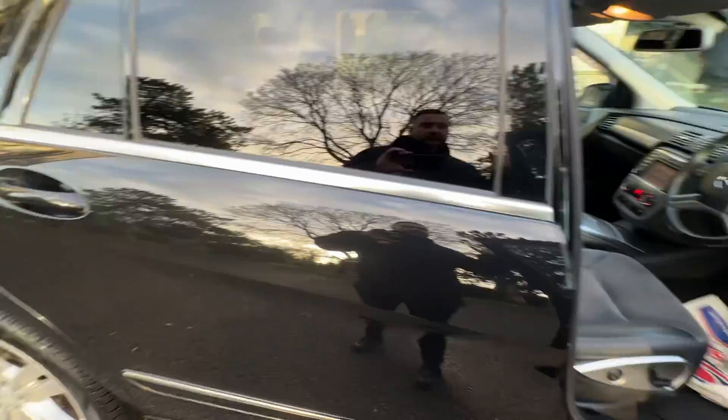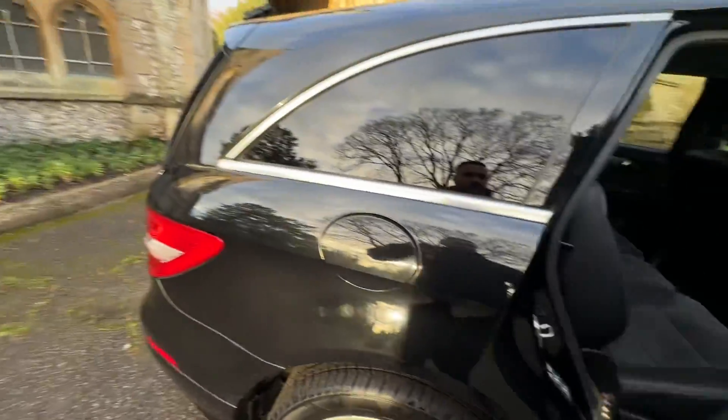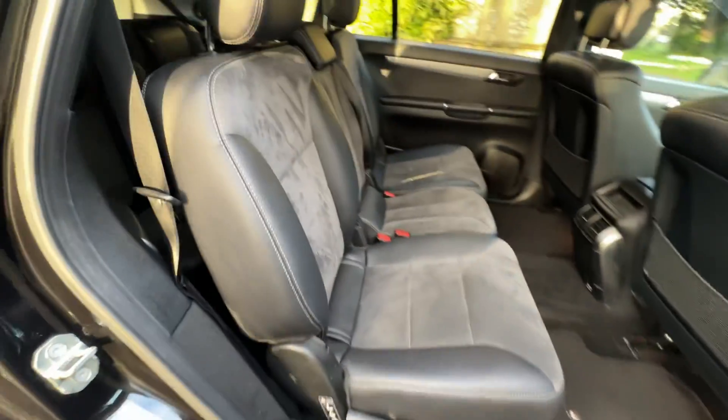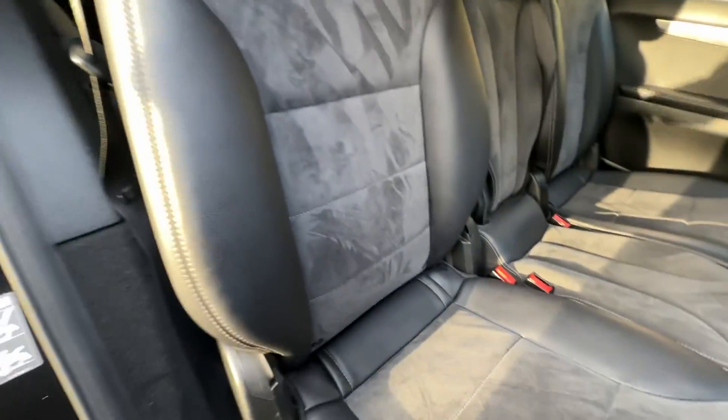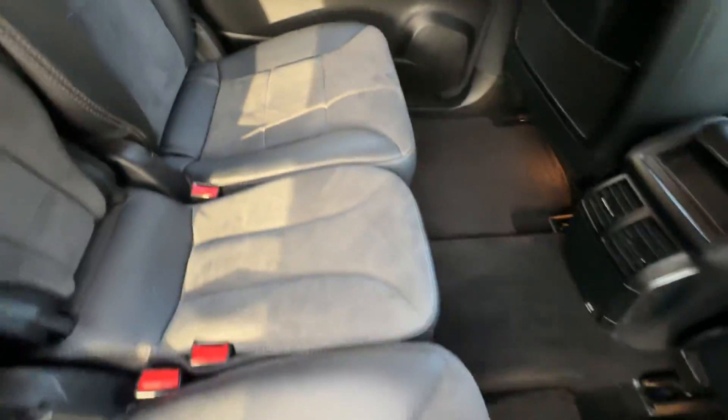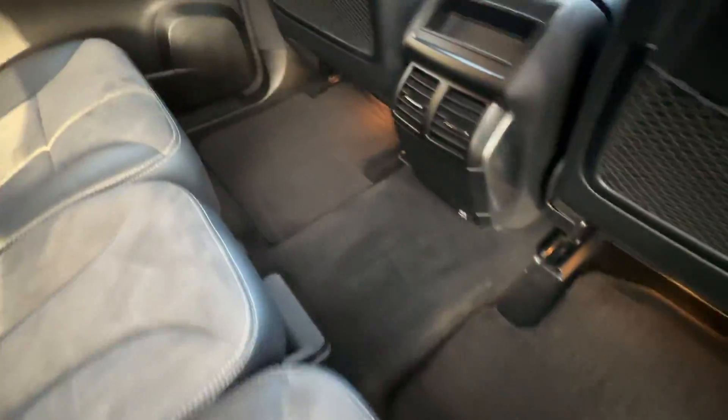This car has done 97,000 miles really well — as you can see there's hardly any wear on any of the seats, so it's been very very well maintained. There's a big opening door to get to the seven seats. There are Isofix fixings in this row of seats.